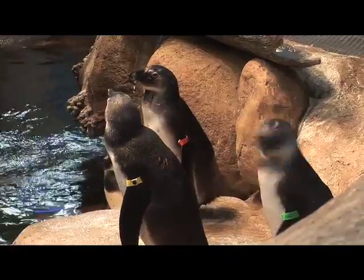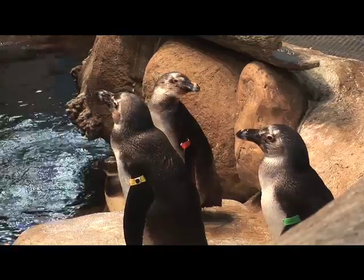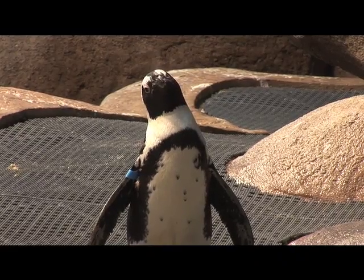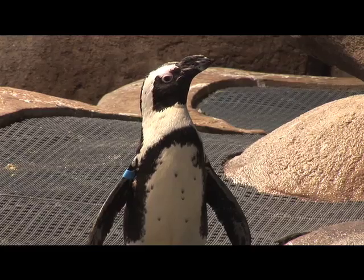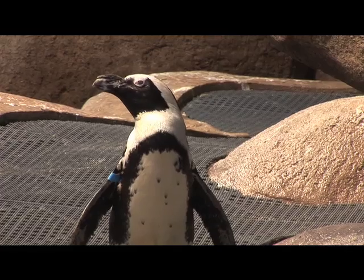Minimum standards are based on their overall health. Do they get along? Are they reproducing? Are they living at least as long as they would in the wild, if not longer? Our oldest penguin here is 25. He's my guard penguin. He really is.